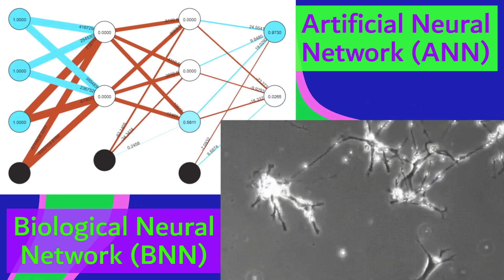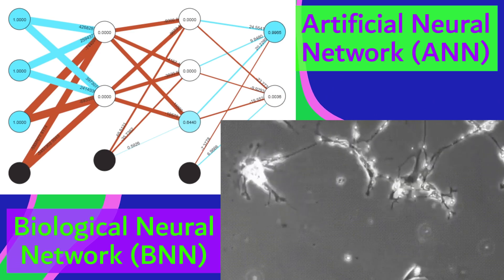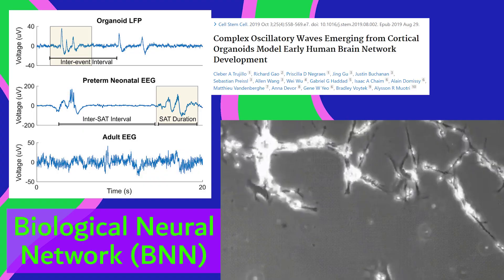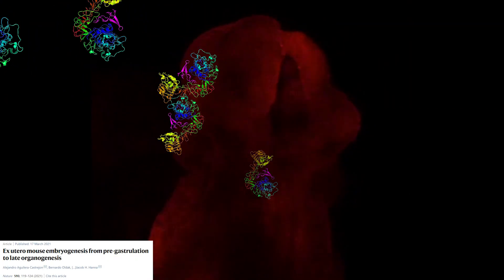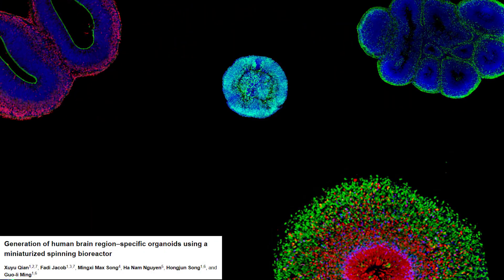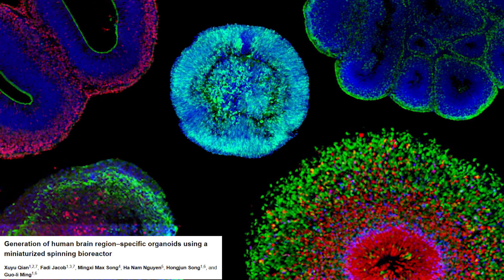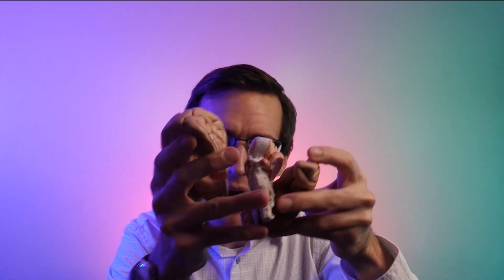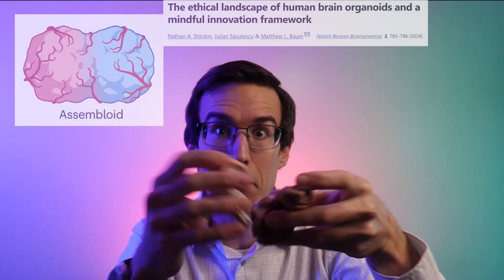Brain cells organize themselves into networks with electrical activity similar to a real developing brain. By mimicking the brain's early biochemical environment, we can grow organoids that resemble specific brain areas. We can even make them grow primitive eye-like structures that detect light.